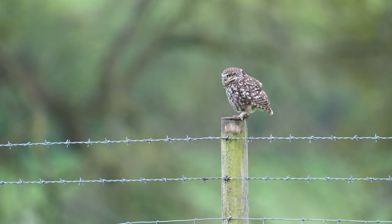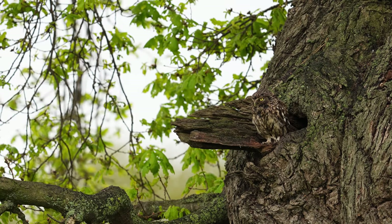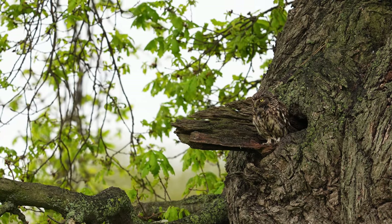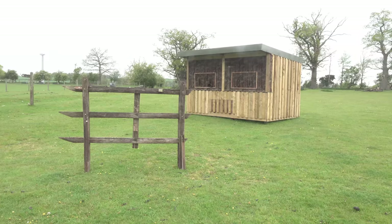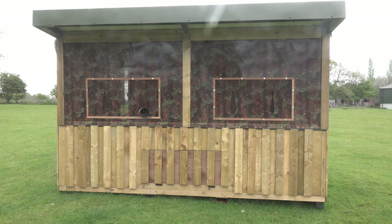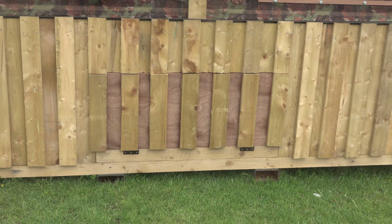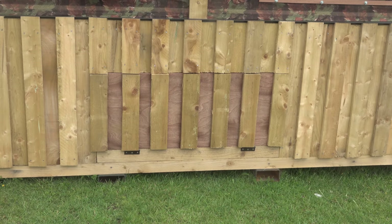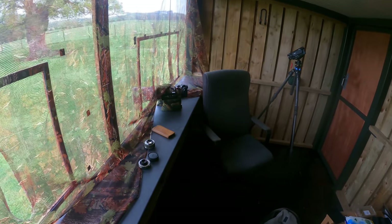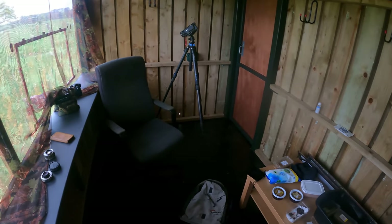Here's the owl sitting on the fence and at its nest hole — it's very dark under there on such a rainy day. It's a very well-built hide and very waterproof. Low down you can see there is a panel if you want to shoot at ground level; I didn't try to do that as it was very wet on the grass. The hide is spacious — you can get four photographers in there.